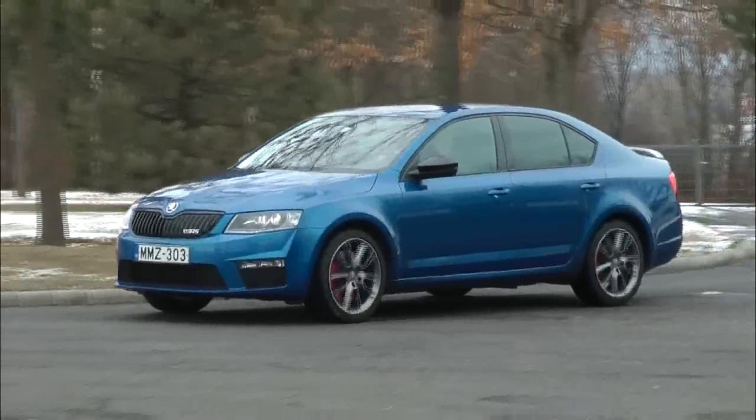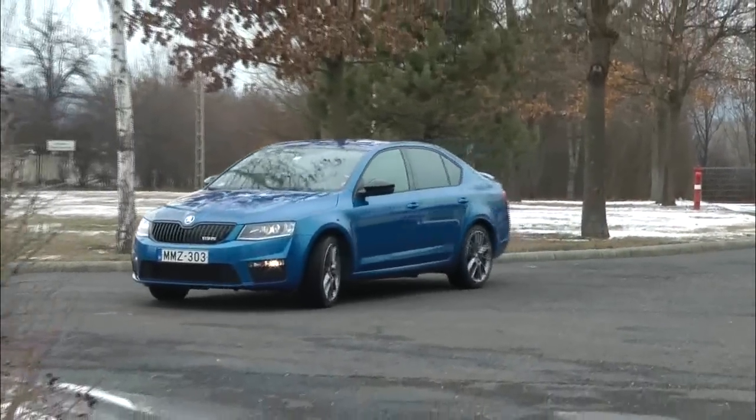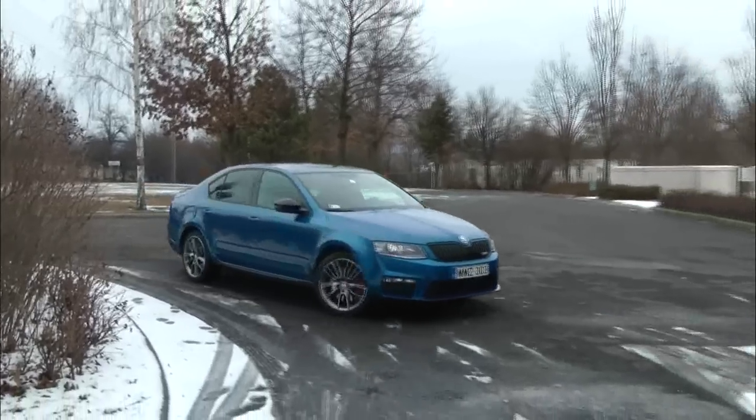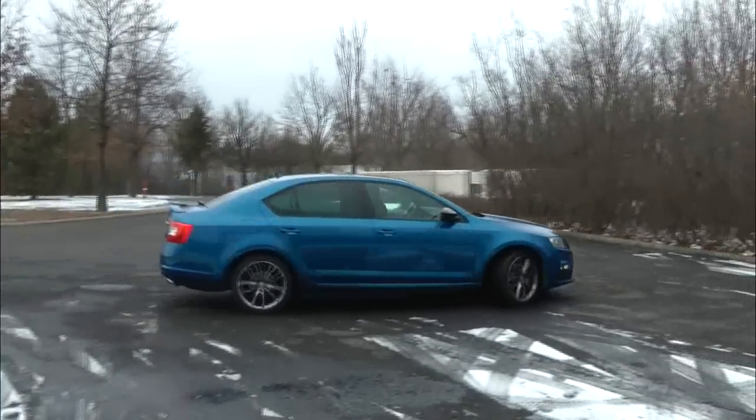Persze az efajta kiválóságnak megvan az ára is: a Skoda Octavia RS ebben a limuzin kivitelben a benzinmotorral 8.826.000 forintra kerül.